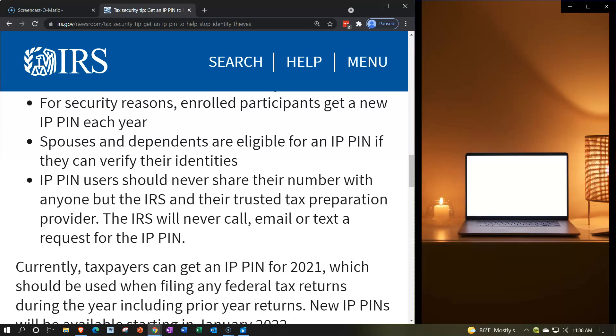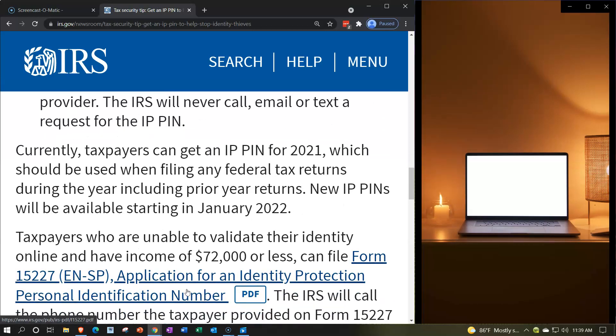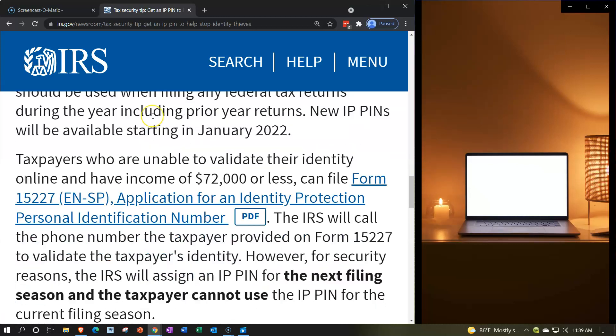Spouses and dependents are eligible for an IPPIN if they can verify their identities. IPPIN users should never share their number with anyone but the IRS and their trusted tax preparation provider. The IRS will never call, email, or text a request for the IPPIN. Currently taxpayers can get an IPPIN for 2021, to be used when filing any federal tax returns during the year, including prior year returns. New IPPINs will be available starting in January 2022. Taxpayers unable to validate their identity online with income of $72,000 or less can file Form 15227 — Application for Identity Protection Personal Identification Number, available in English and Spanish.